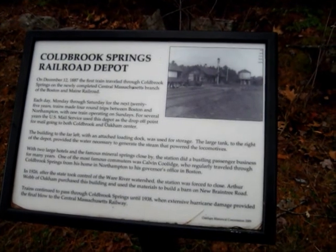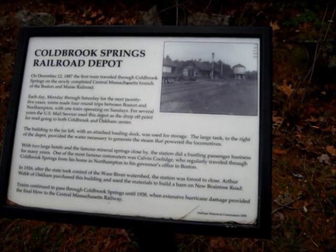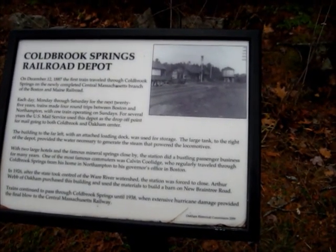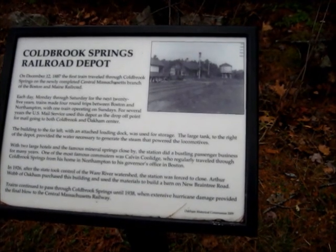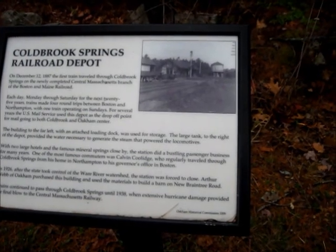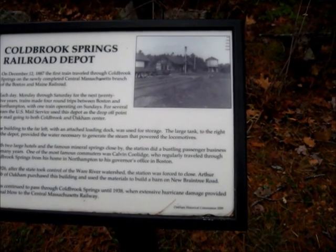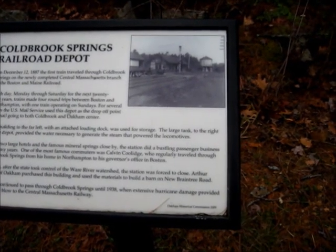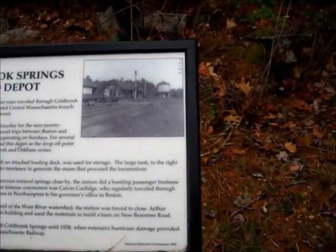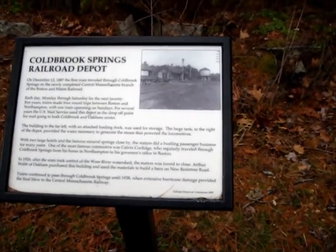On December 12th, 1887, the first train traveled to Colbrook Springs on the newly completed Central Massachusetts branch of the Boston and Maine Railroad. Each day, Monday through Saturday, for the next 25 years, trains made four round trips between Boston and Northampton, with one train operating on Sundays. For several years, the U.S. Mail Service used this depot as the drop-off point for mail going to both Colbrook and Oakham Center. The building to the far left, with an attached loading dock, was used for storage.